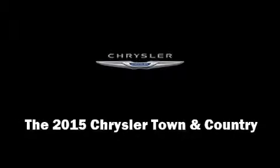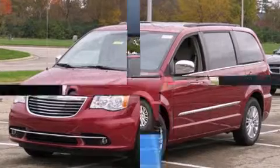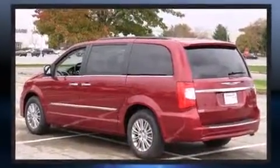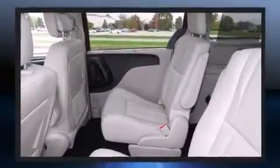The 2015 Chrysler Town and Country. Under the hood you'll find a six-cylinder engine with more than 270 horsepower, and for added security, dynamic stability control supplements the drivetrain.